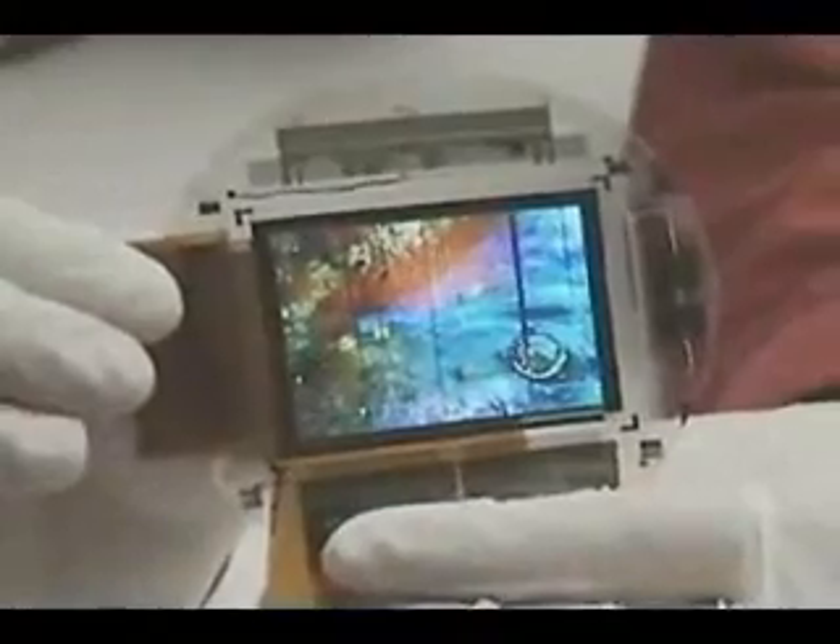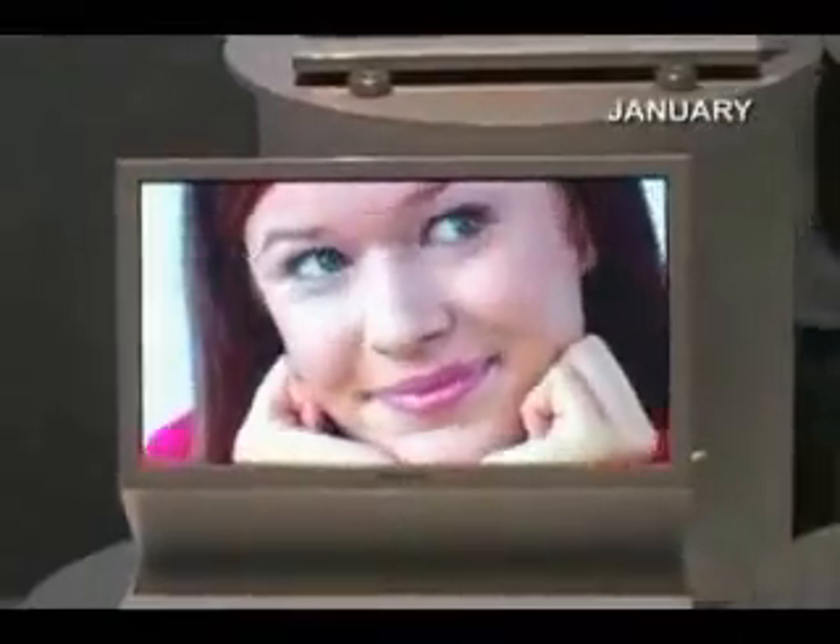Sony sees OLED technology as important for its future products. At the Consumer Electronics Show in Las Vegas in January, Sony showed off prototype TVs based on larger non-flexible 11 inch and 27 inch OLED panels. Thanks to the lack of a backlight, the 11 inch prototype was just 11 millimeters thick but displayed a vibrant, colorful image.